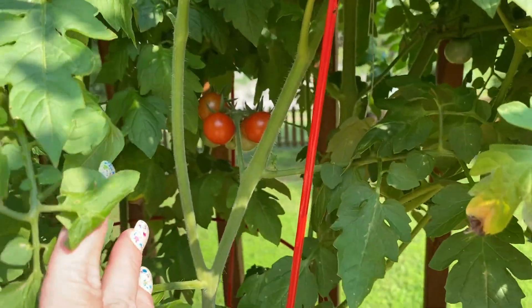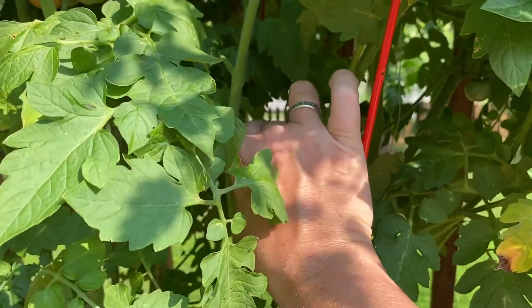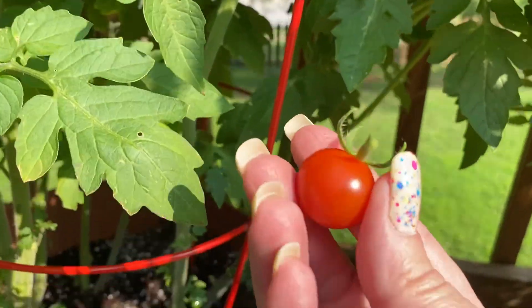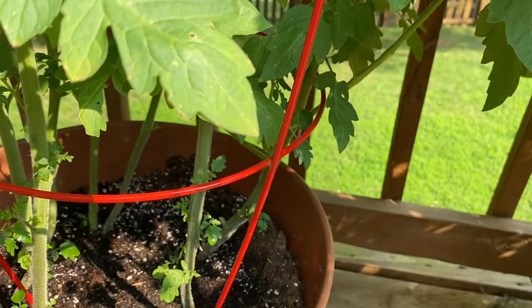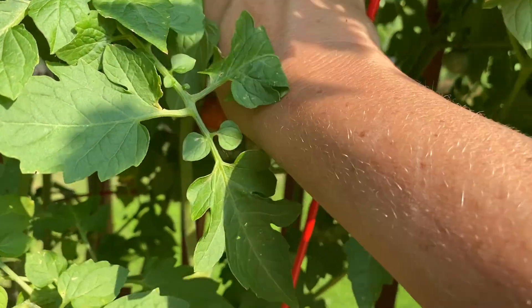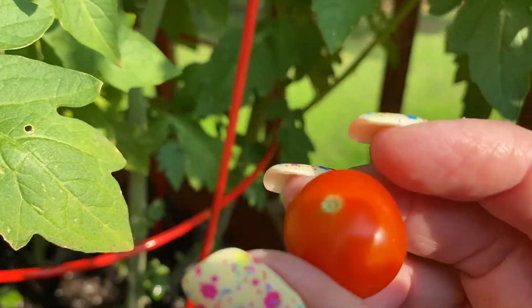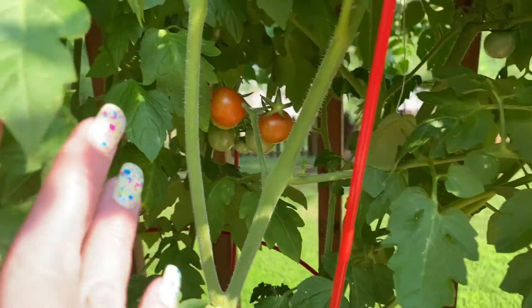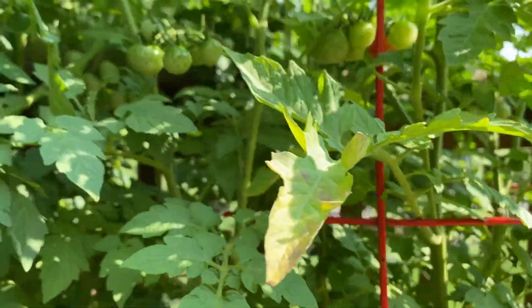All right, here we go — here are some red cherry tomatoes. Look at that, no bug bites! I'm just gonna grab those two to snack on. Those still could go another day. And then tons of green tomatoes.